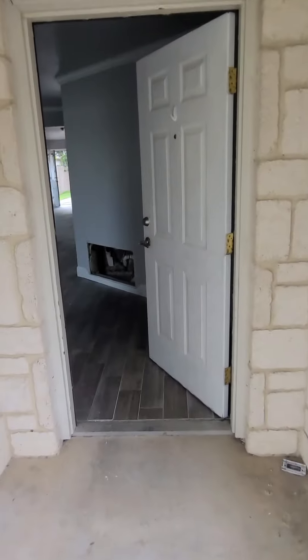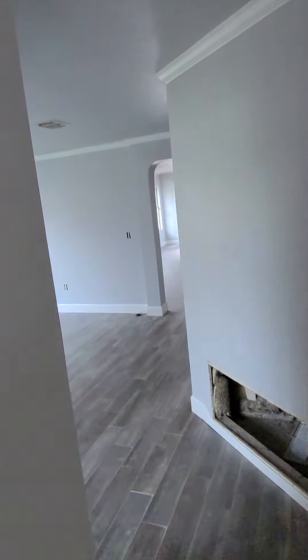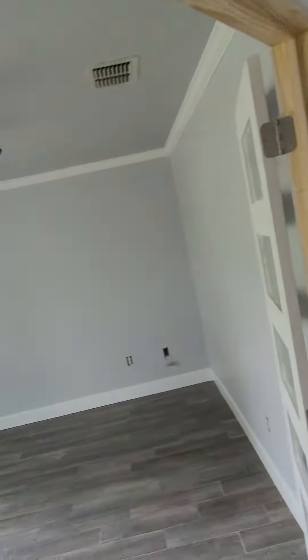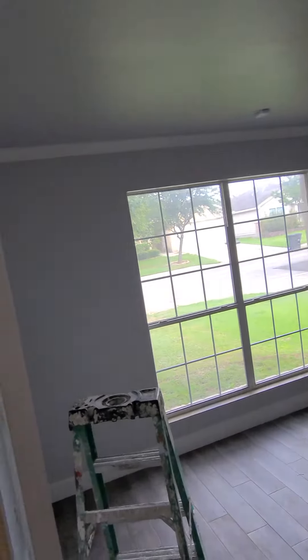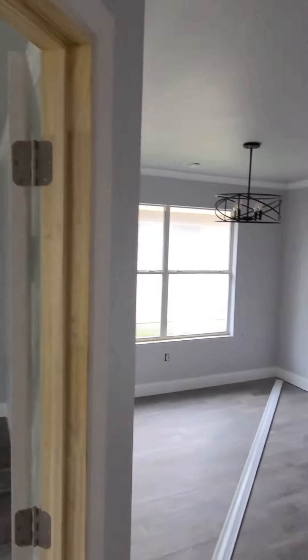I just wanted to do a quick little video so I can show you that the crown molding is in. Look at the crown molding. Now we got to caulk that and everything, but I just wanted to show you the crown molding is in.